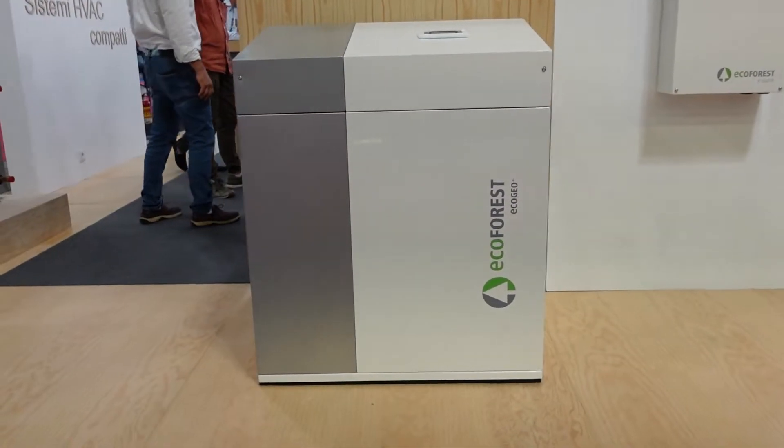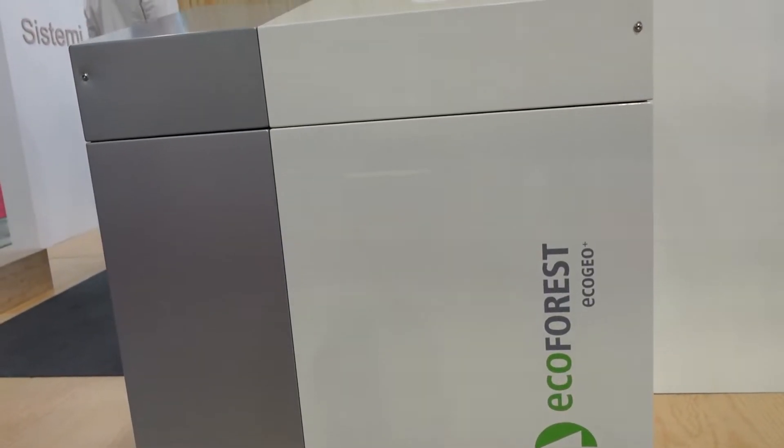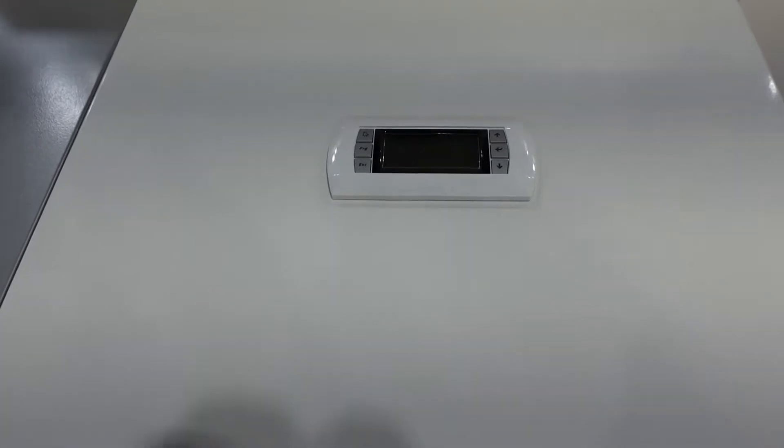These heat pumps can control the domestic hot water service up to 65 degrees of production temperature, heating service up to 60 degrees, and then cooling applications and pool service.